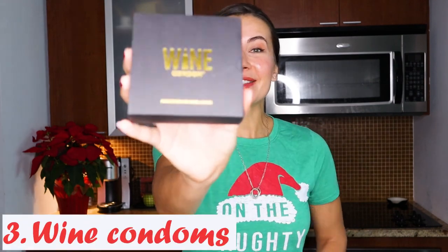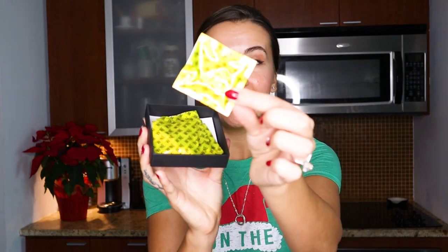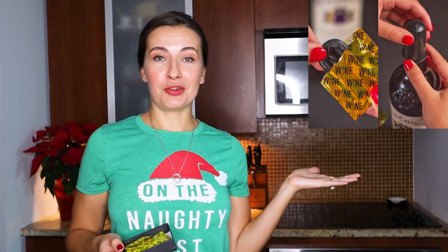My Christmas wine gift idea number three is for the rowdy ones in the crowd. We all have that one friend or relative who loves wine and gets a little rowdy after a few glasses. For those, I suggest these wine condoms. Wine condoms is not what you think — believe it or not. These are just bottle stoppers, and they're super cool. They come in a really nice box. They literally look like condoms, but all they are is really sturdy rubber that goes over the bottle to preserve the wine if you want to put it in the fridge. They're fun, they're inexpensive, a great stocking stuffer, and definitely unique.